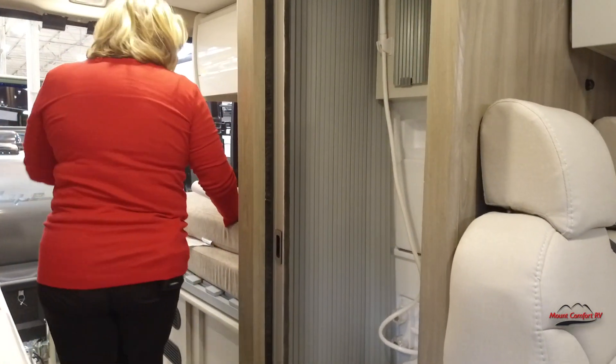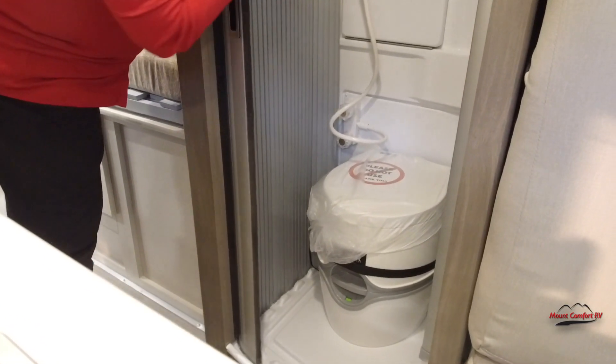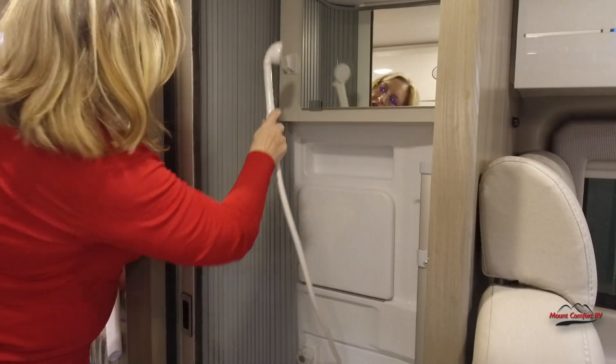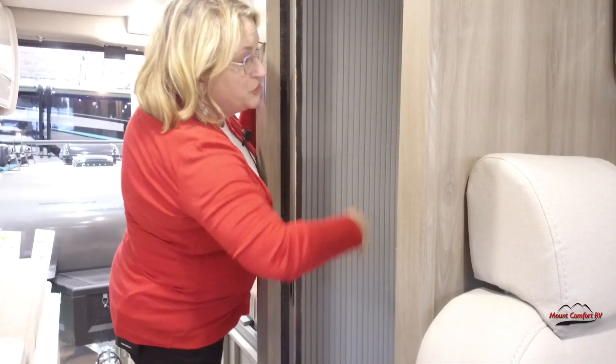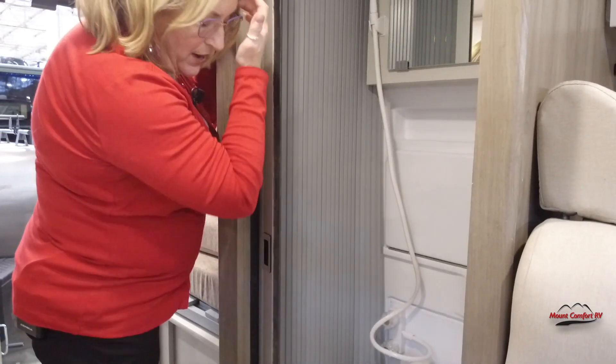Back here we have a little bathroom — this is called a wet bath. You do have an opportunity to do a shower here; we just take this off the hook, do what we need to do, and stick it right back up there. When you're in transit, this is where your ladder can store, and of course you can use this as additional storage as you're going down the road — just make sure things don't rattle too much.